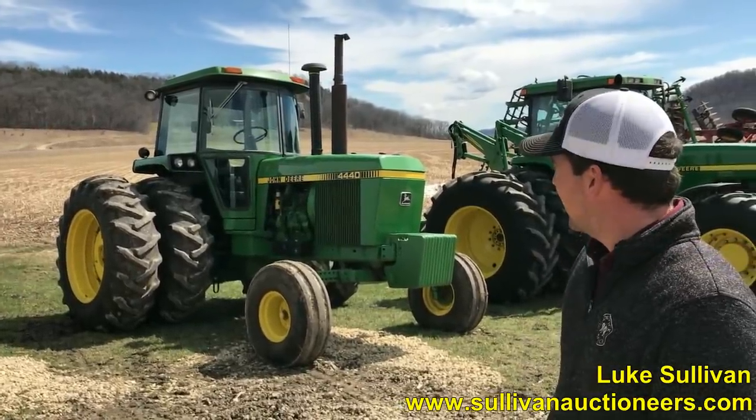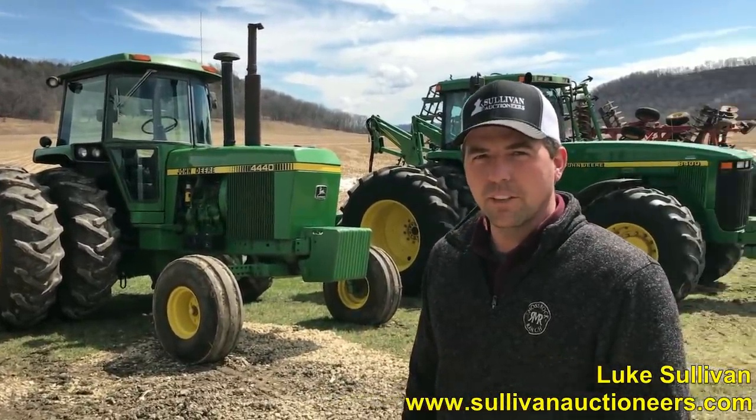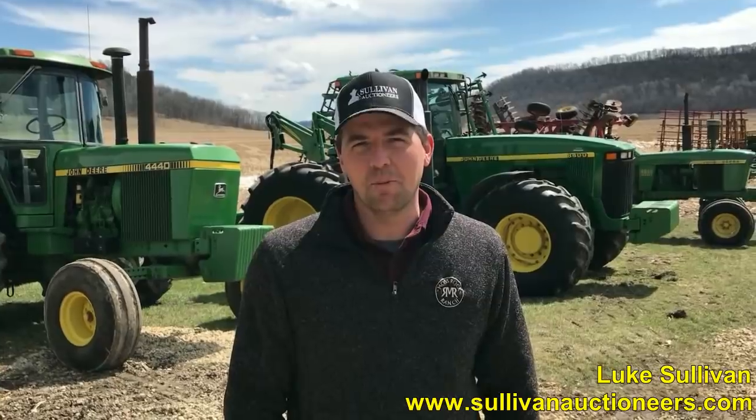As nice of an original 4440 as you could find probably anywhere. And these three — the 8400, the 4020, the 4440 — Bill all bought brand new? Brand new, yep. One owner from the local John Deere dealership.